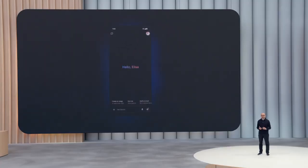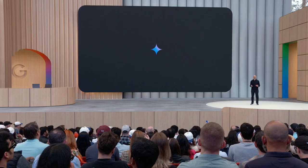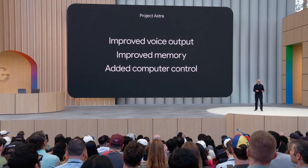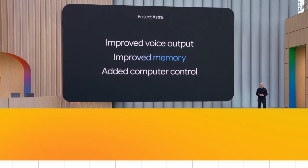This is our ultimate vision for the Gemini app — to transform it into a universal AI assistant. In Project Astra, we've upgraded voice output to be more natural with native audio. We've improved memory and added computer control.